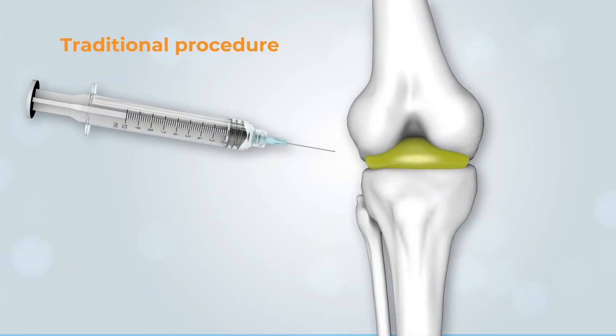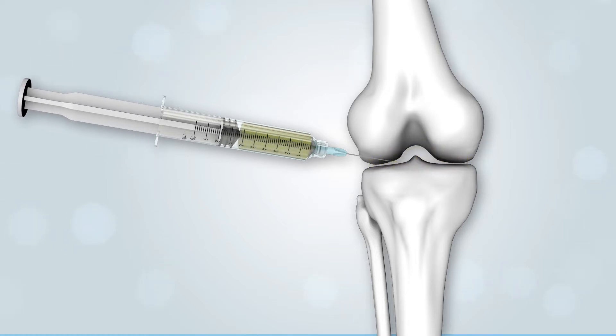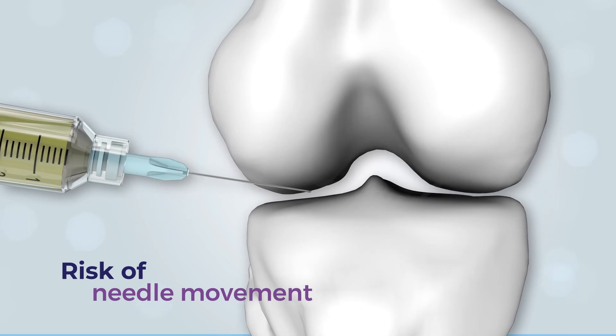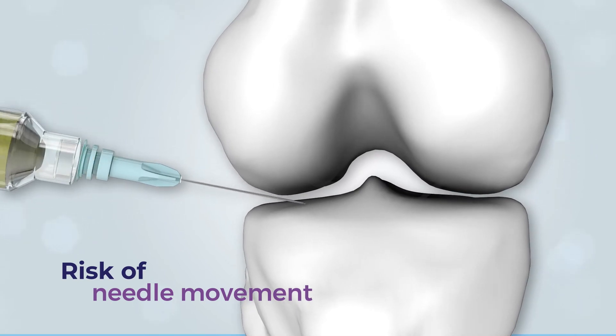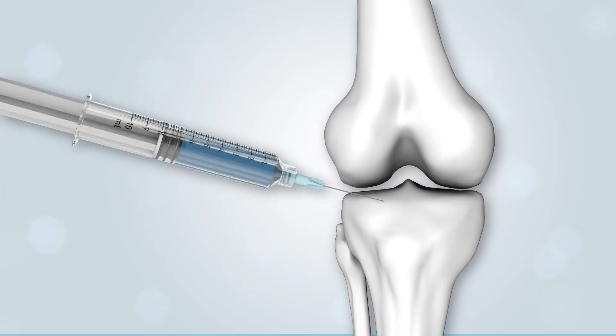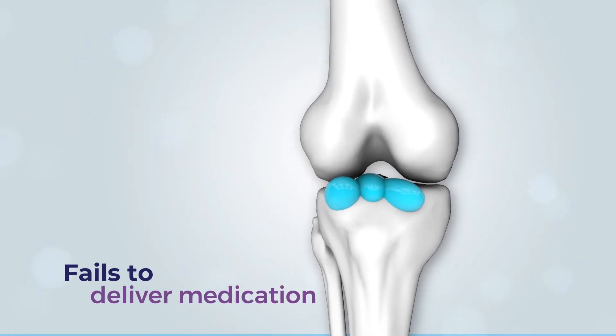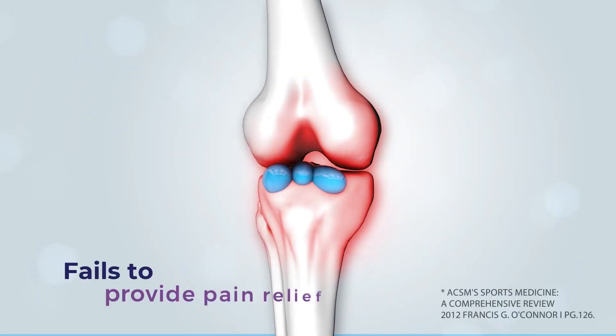During the traditional procedure, when the aspirating syringe is removed to replace it with an injection syringe, there is always a risk of needle movement. Research shows that needle movement and unguided or blind injection can cause up to 20% of treatments to miss the target site, failing to deliver medication and to provide effective pain relief.